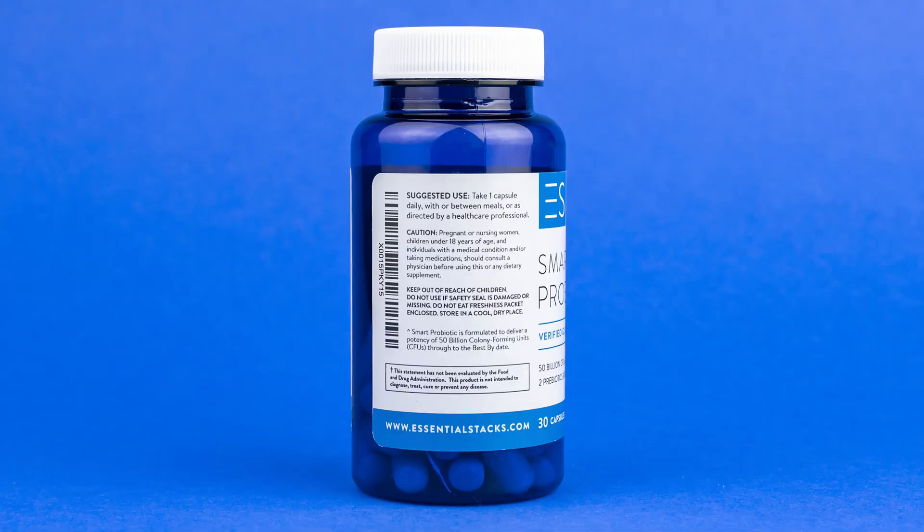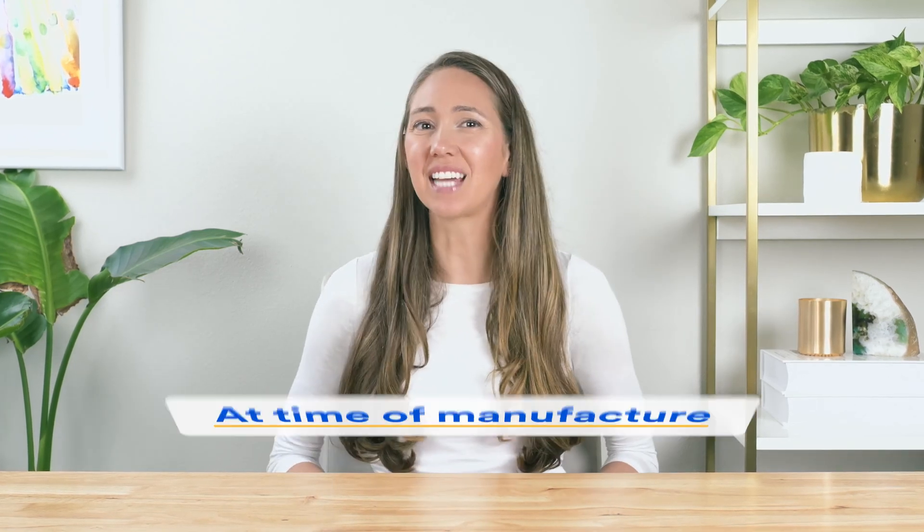Find the footnote text on the label and see if it says 'guaranteed to expiration' or 'formulated potency to best-by date.' If it does, you're all good. If it instead says something like 'at time of manufacture,' you should think about avoiding it, as you have no idea how many probiotics you're actually getting by the time you take it. The only exception is some single-strain probiotics containing hearty strains like B. coagulans, which are well known for surviving throughout their shelf life intact.